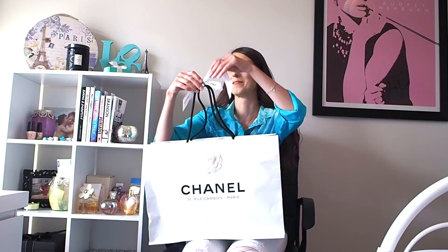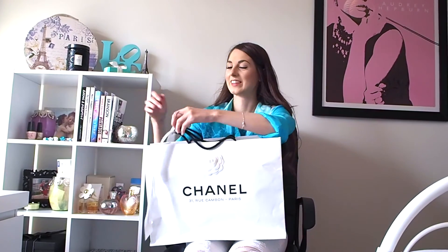I ended up having to go back a couple of hours later, and they brought the exact bag that I wanted. So yeah, incredibly lucky. I'm not going to keep you any longer — I'm going to open the bag now. This is pretty exciting. It's something that I've always wanted.